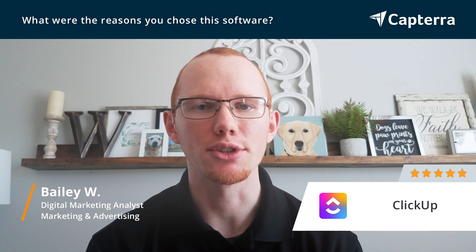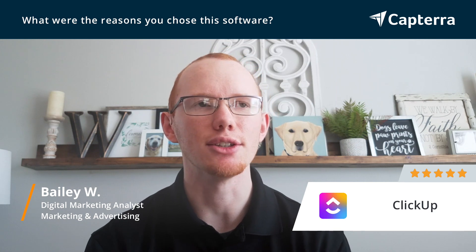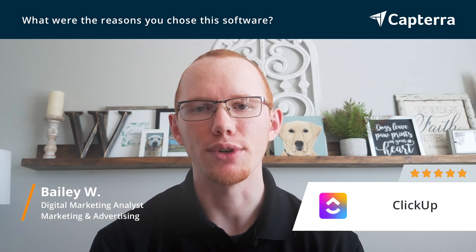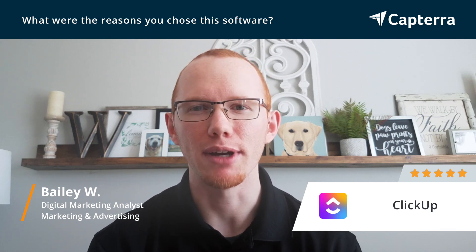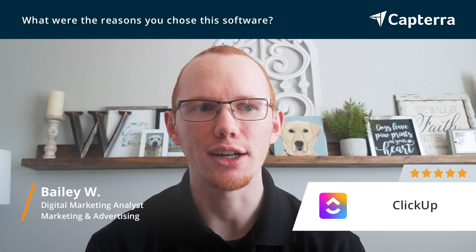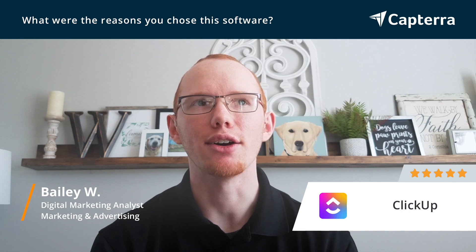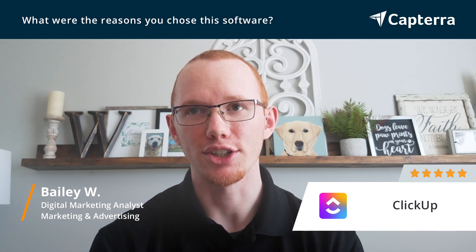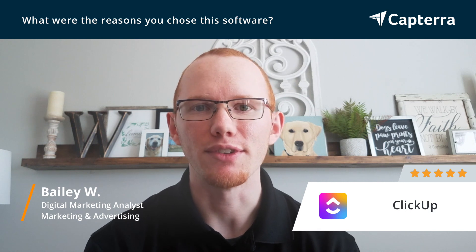We were able to get our whole marketing team to buy into it because it was so easy to use. We started with a 30-day free trial and we enjoyed it a lot, but we weren't quite ready to make a decision. Our client success manager actually extended our trial, so we were able to try it even longer. At that point, we also realized that they are a very well-funded organization, so we knew that there would be new features coming very often, and we've seen that already.